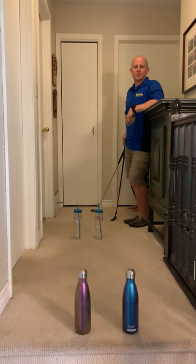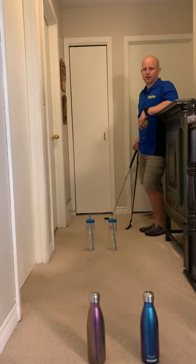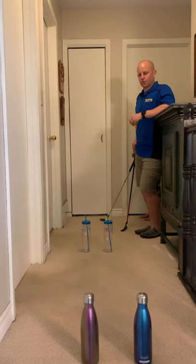Greetings Macaulay Storms and Mr. A here for Macaulay Moves for Macaulay Public School. Today's Fun Friday Challenge is indoor croquet.